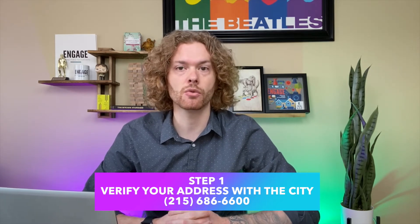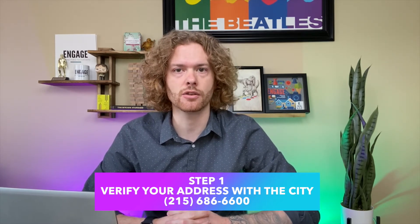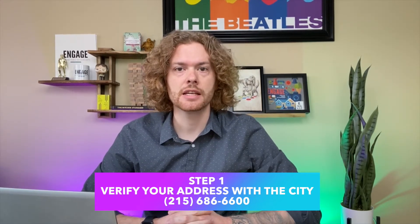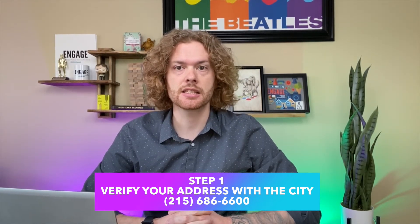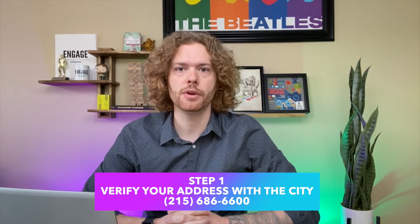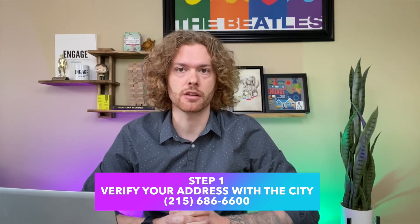So unless you've received mail recently from the city and you know your address on file is accurate, we need you to give them a call at 215-686-6600. If you call before noon or after 3 p.m., there's a chance you won't be on hold for long — but sometimes we sit on hold for an hour before someone answers.